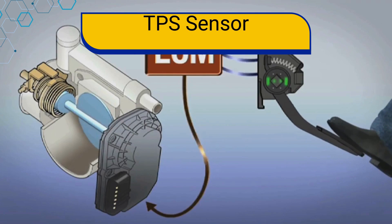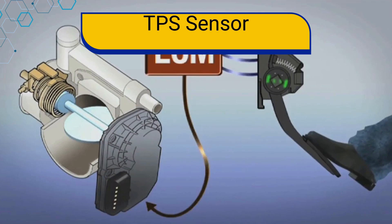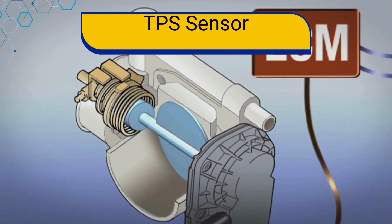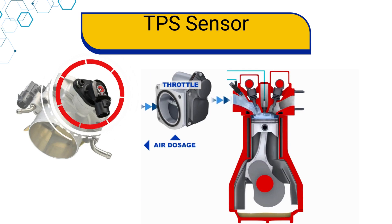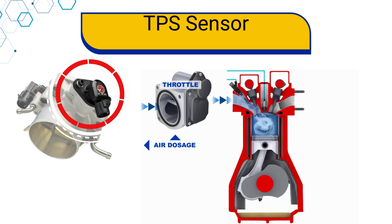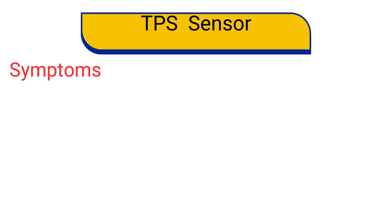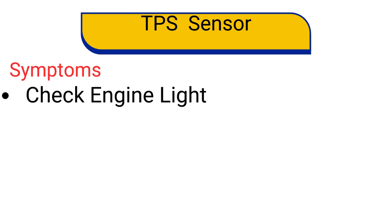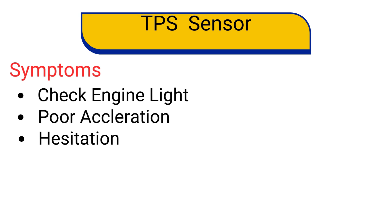Number 7: the Throttle Position Sensor, or TPS. It is a critical component that monitors the position of the throttle valve and is typically located on the throttle body. It measures the angle of the throttle valve and sends this data to the engine control unit. If a TPS fails, you might notice issues such as check engine light comes on, poor acceleration, hesitation or jerking when accelerating, and unstable idle.